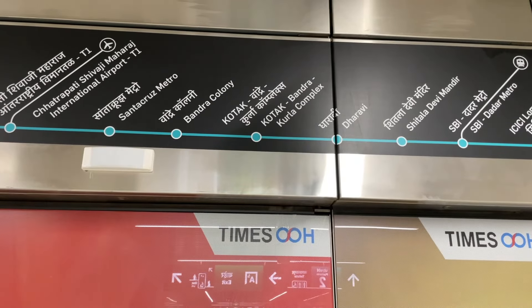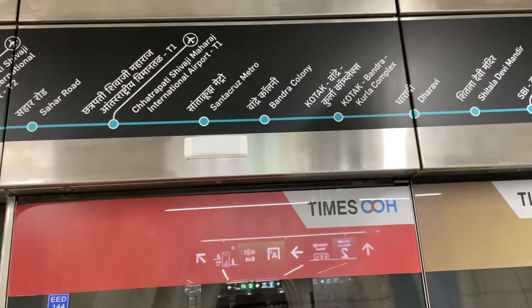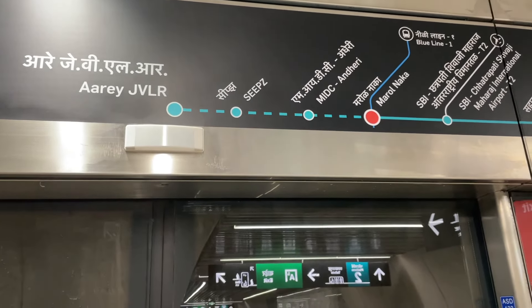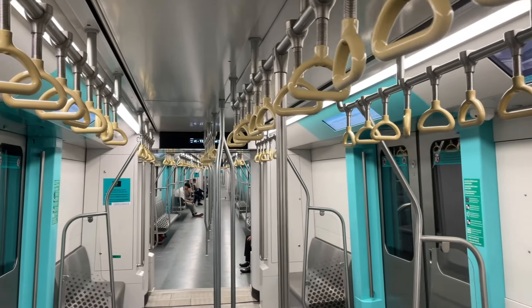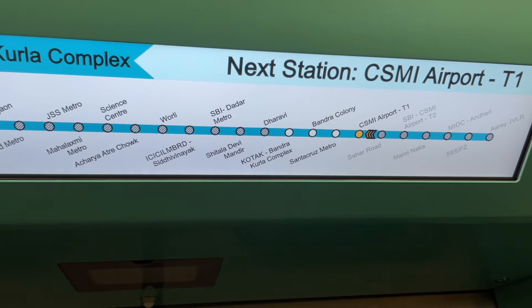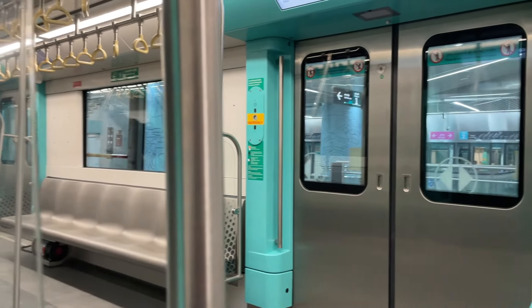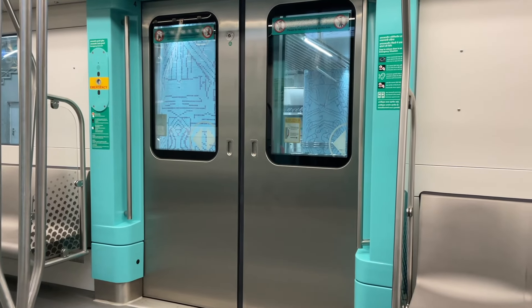Starting from Marol Naka, I'm ending my journey at BKC — Bandra Kurla Complex. This is an ambitious underground metro project in Mumbai designed to improve connectivity and reduce traffic congestion. Once completed, it will span 33.5 kilometers, connecting key areas like Colaba, Bandra, and Seepz in Andheri, with 27 stations, of which 26 are underground. This will make it Mumbai's first fully underground metro line.